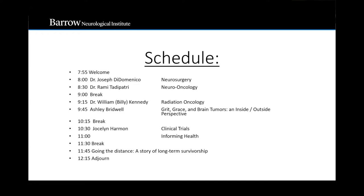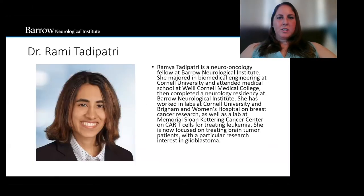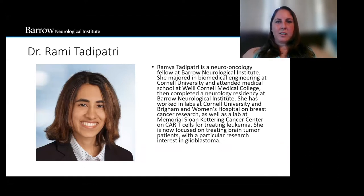Bring in our next speaker, who's Dr. Ramya Tadipatri. She is a neuro-oncology fellow at Barrow Neurological Institute. She majored in biomedical engineering at Cornell University and attended medical school at Weill Cornell Medical College, then completed a neurology residency at Barrow Neurological Institute. Welcome, Dr. Tadipatri.